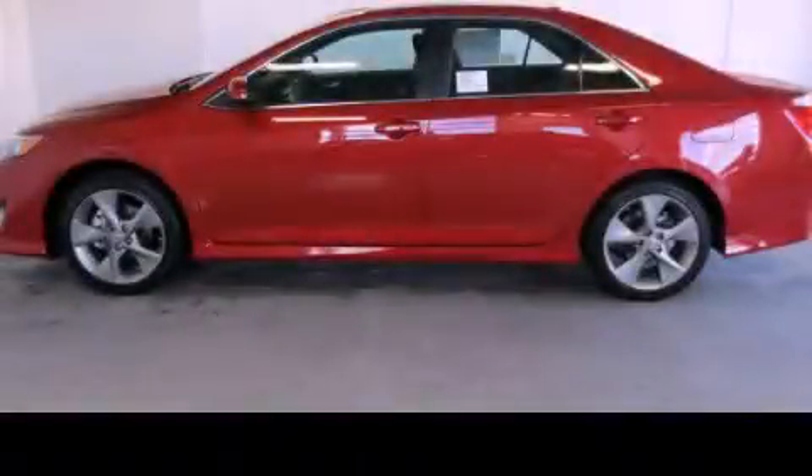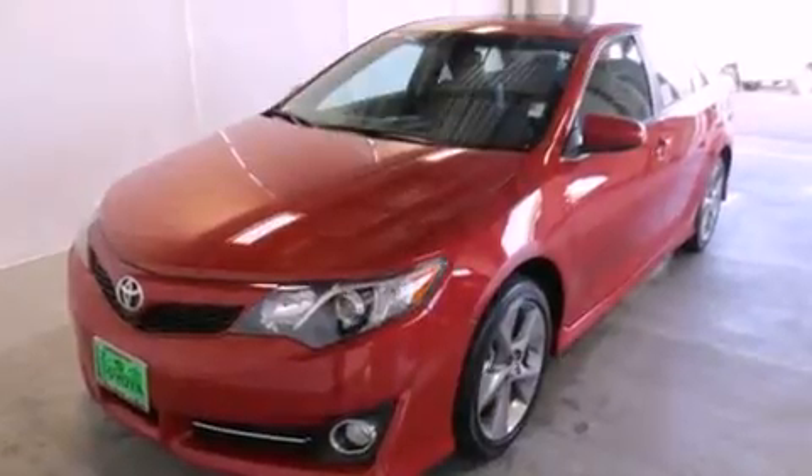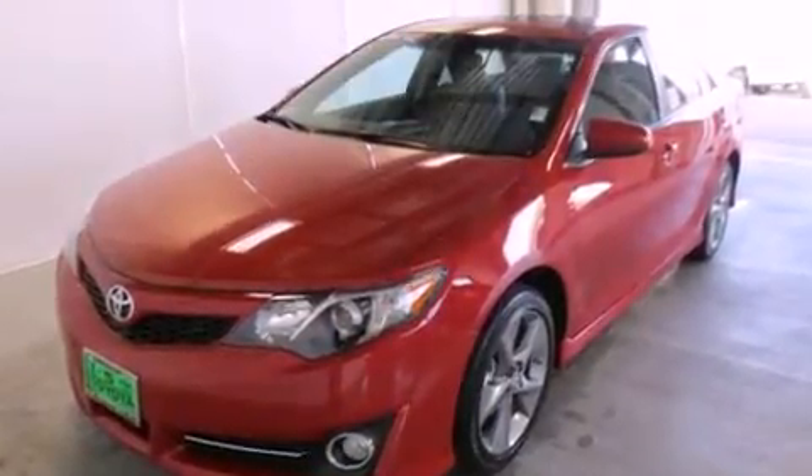This is a brand new 2013 Toyota Camry. It has a 3.5-liter six-cylinder engine and an automatic transmission.